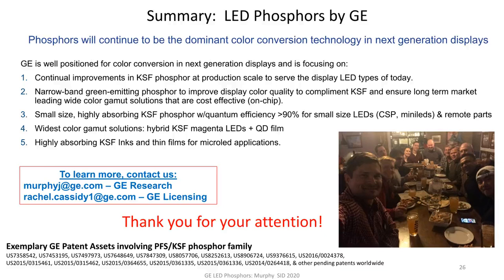If any of this interests you, we love to talk to companies and collaborate. Please feel free to contact me at murphyj@ge.com at GE Research. You can also contact GE licensing at rachel.cassidy1@ge.com. I want to thank you for your attention and also acknowledge my team — this is us at our Christmas party, pre-COVID. Thanks everybody on the team for your contributions to this work. Here's a partial list of some of our patent family around the KSF family. Thank you for your attention, and stay safe and healthy.